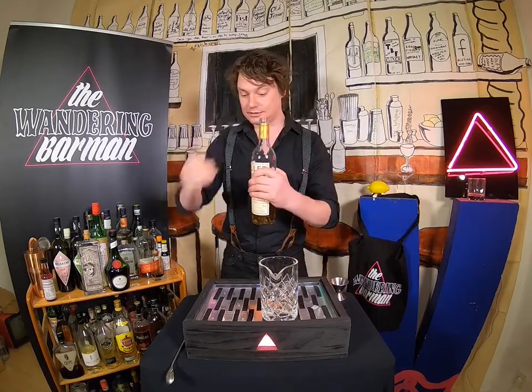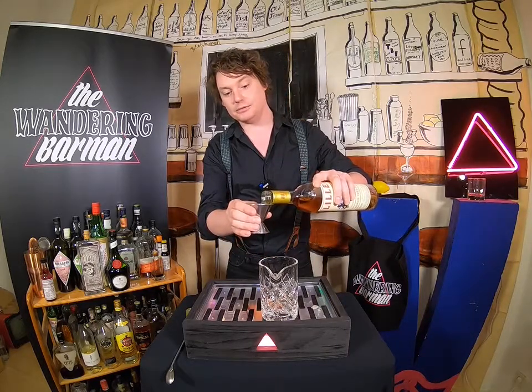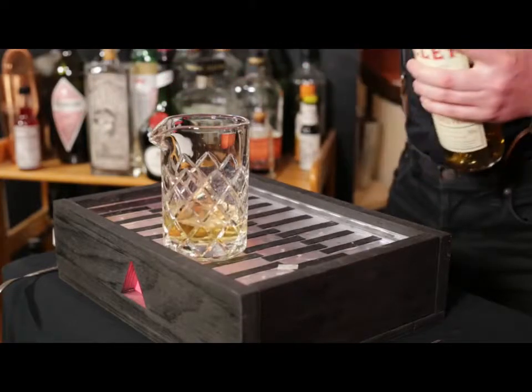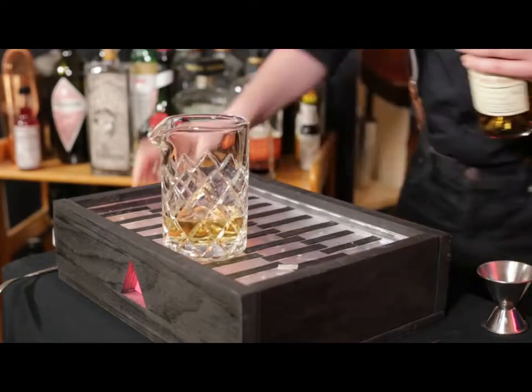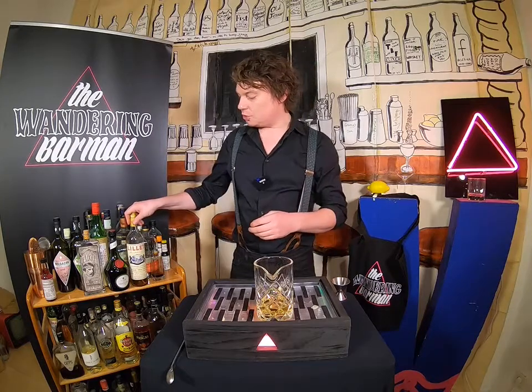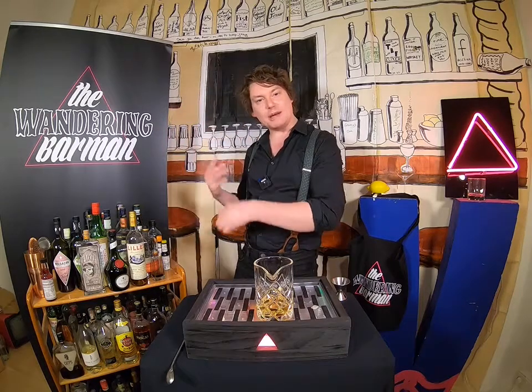So I want to take 20 mils of my lovely infused Lillet Blanc — just 20 mils. And we see that colour change immediately. So we leave our Lillet, our amalgamation of wines macerated with fruit.